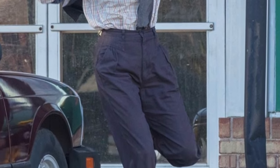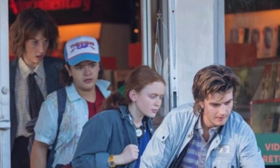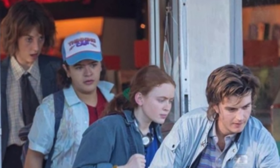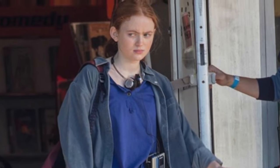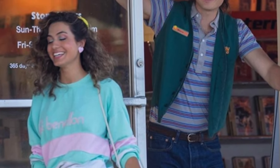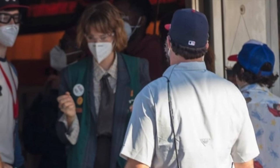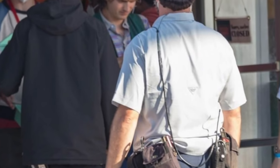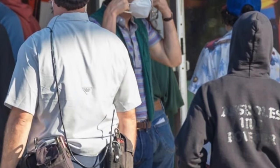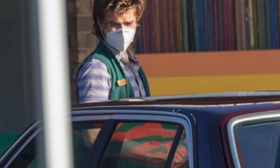Here we have Maya Hawke, the spitting image of her Hollywood superstar parents Ethan Hawke and Uma Thurman. Whatever plot will unite these fantastic four remains to be seen, but it's exciting to see the action pick up in Atlanta for the set of Stranger Things 4. We also have reports that Nancy was spotted, although we currently have no pictures of her. It seems to me that Dustin and Max are probably the first ones to discover a new problem arising in Hawkins, and they ask the help of their fellow friends. Maybe Mike is involved as well but his current whereabouts are a mystery.